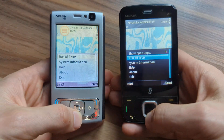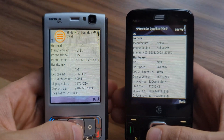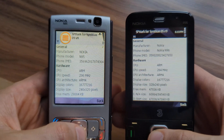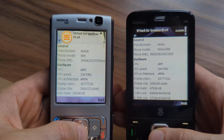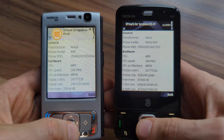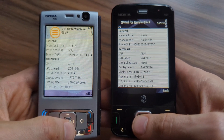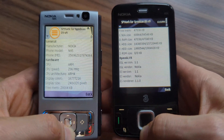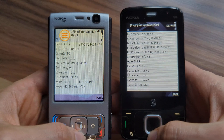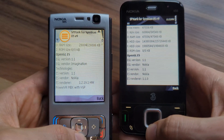I'm going to show you the system specification of both devices. As you can see, Nokia N95 has a lower frequency CPU — 206 MHz — whereas the newer Nokia, the black one, has a 264 MHz CPU. But if you scroll down a bit, you can see the OpenGL ES version is the same: EGL version 1.1.